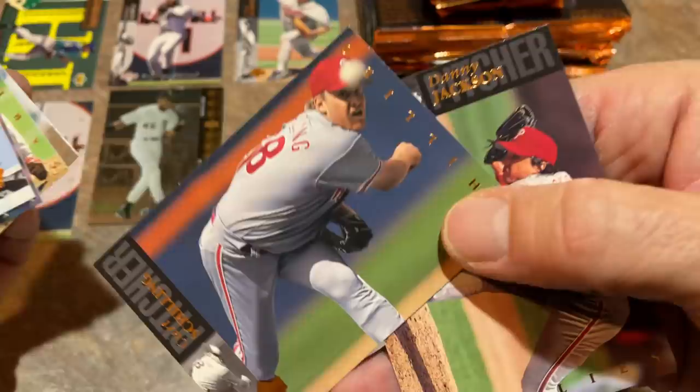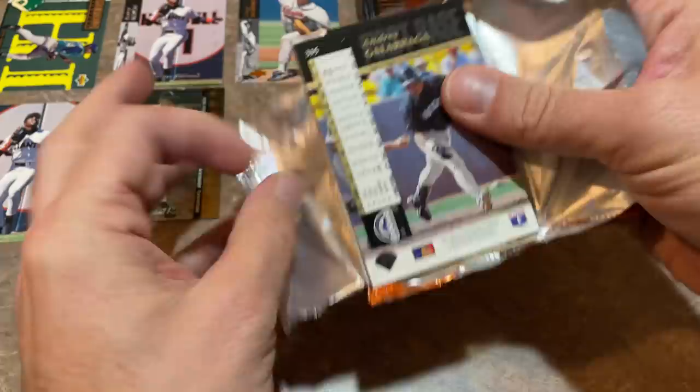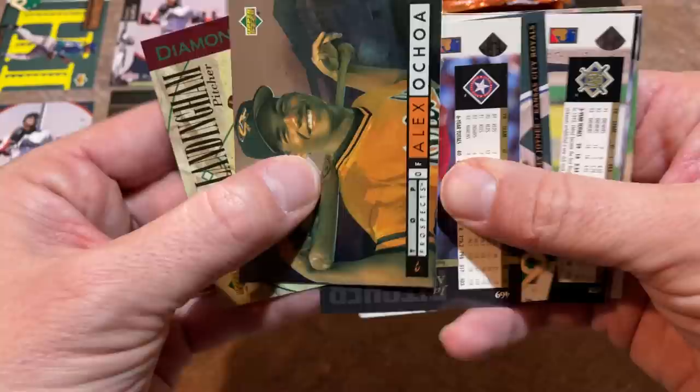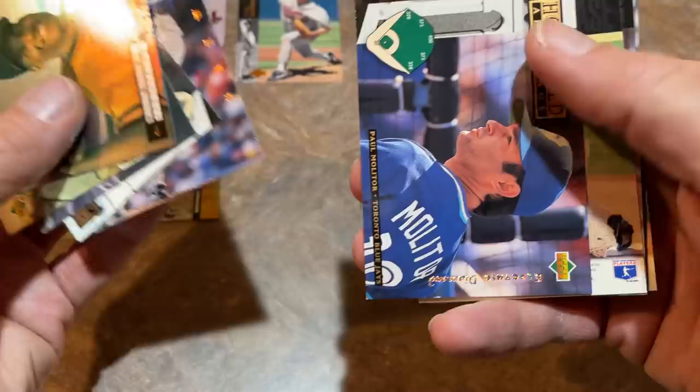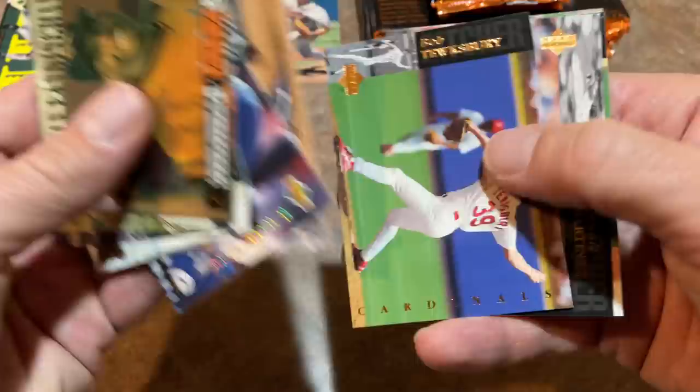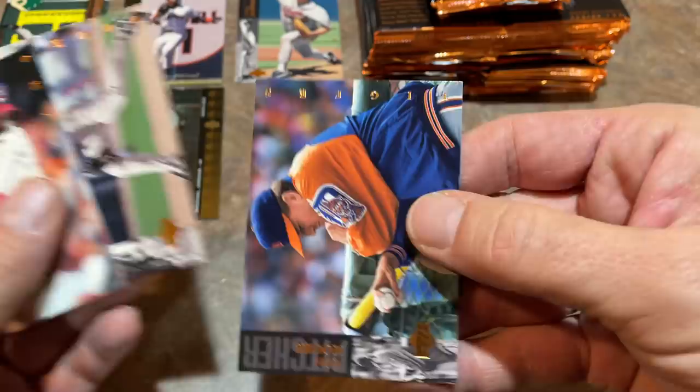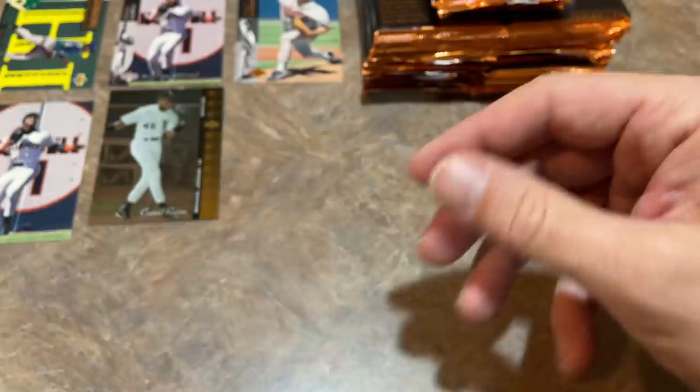Curt Schilling — you'll likely see him in the Hall of Fame. Won a World Series with three different teams. He's really close — over 70%, and you need 75% to get in. I feel like this year is the year Curt finally gets in. There's Alex Ochoa — used to be a top prospect back in the day. And William Van Landingham — I loved his name as a kid because it was ridiculously long and unique. He played for a while but never really made too much of himself. There's a Palmeiro Electric Diamond card. El Presidente Denny Martinez and Andres Galarraga, the Big Cat.